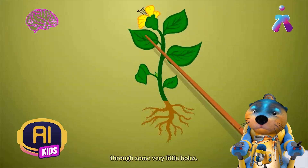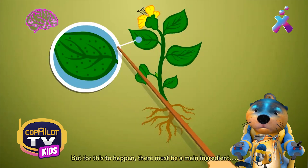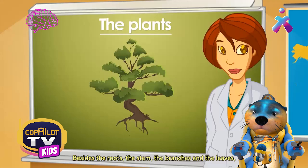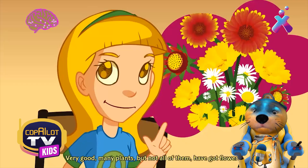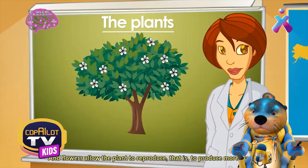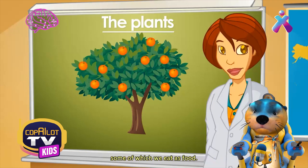Besides water and nutrients, leaves take air through some very little holes. But for this to happen, there must be a main ingredient. Beside the roots, the stem, the branches, and the leaves — what else can you see in a plant? Flowers! Many plants, but not all of them, have got flowers. And flowers allow the plant to reproduce — that is, to produce more plants. The same as animals that breed, plants also reproduce. Flowers turn into fruit, some of which we eat as food.